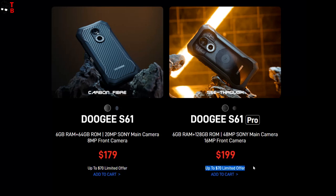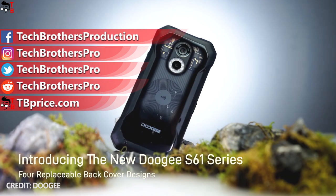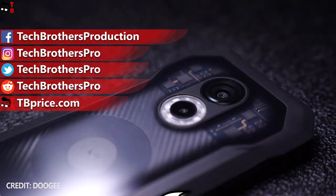So if you are interested in these smartphones, make sure you have time to order one. I will definitely take one of them to make an unboxing and full review on our channel, Tech Brothers. Thank you for watching. See you soon.